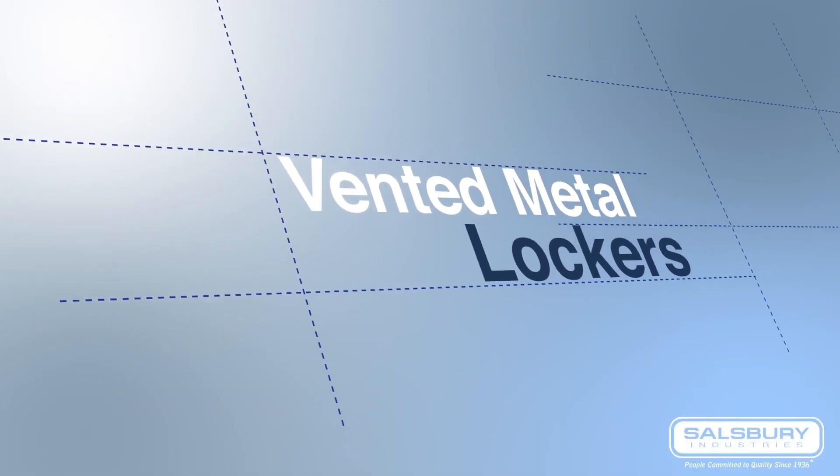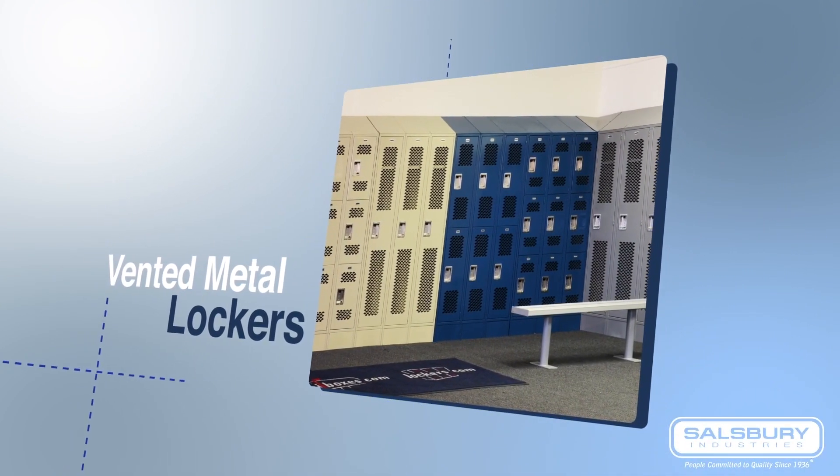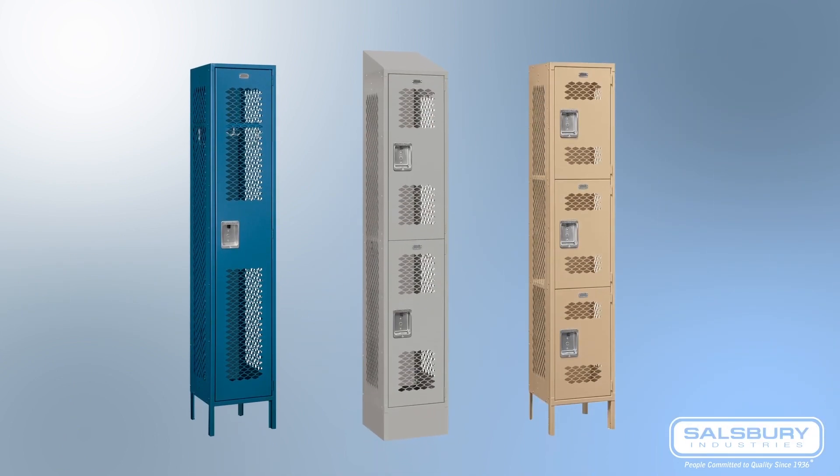Salisbury Vented Metal Lockers are engineered with a netted design on the front and sides to provide increased visibility and airflow. They are great for locker rooms in moist areas or for storing wet items.